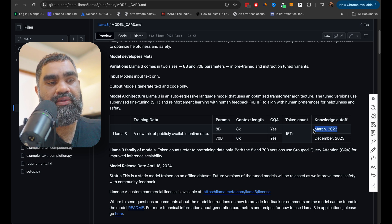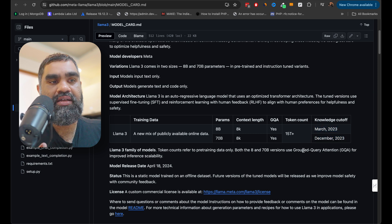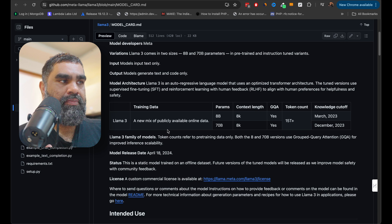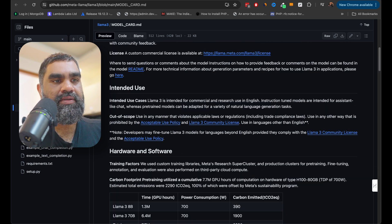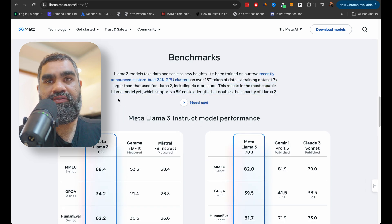The 8 billion parameter model has a knowledge cutoff of March 2023, while the latest 70 billion parameter model cuts off at December 2023 — four months ago, not bad. If you hook it up to some sort of agent mechanism to search Google, that will easily fill in the gap of those remaining months.